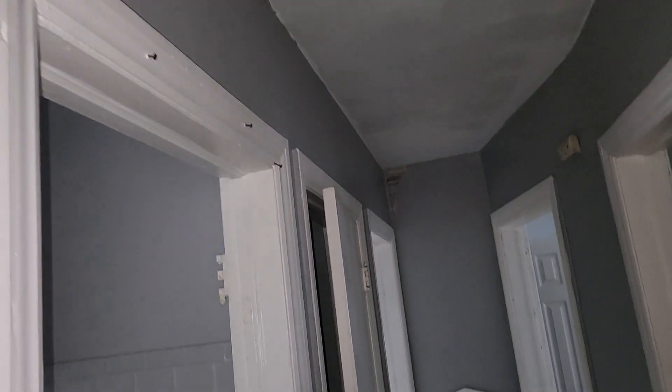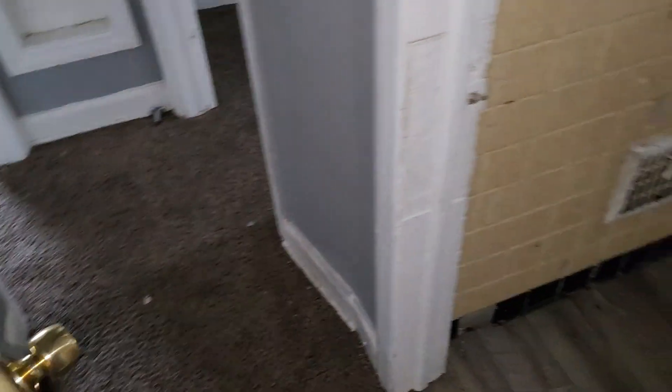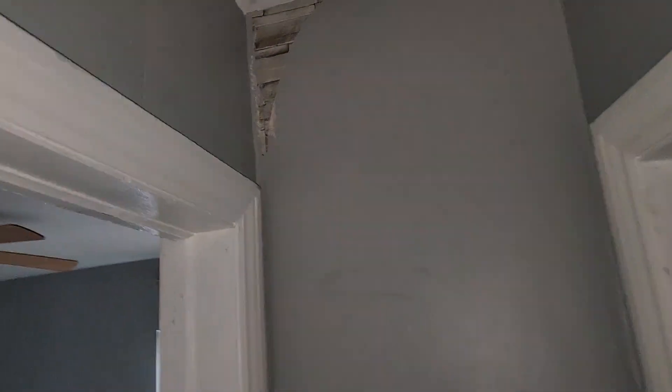Ceiling's gotta be painted. Hallway — definitely gotta paint the ceiling. Remove all the screws out of the doors, door trim, repaint all the door trim, paint the doors, paint all the trim, clean the carpets. Not sure what's going on up here — you're gonna have to fix this. Paint the hallway, paint the ceiling. Bathroom — you need a bathroom door.